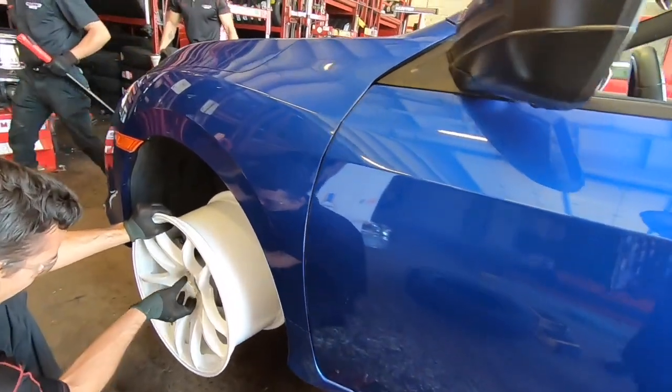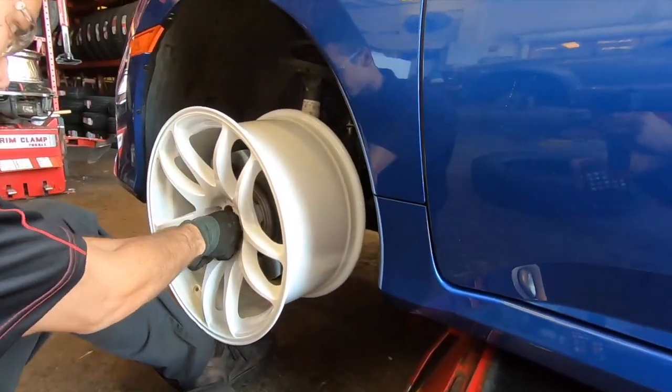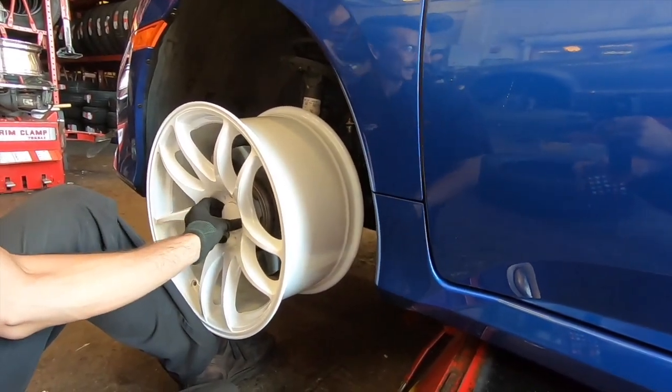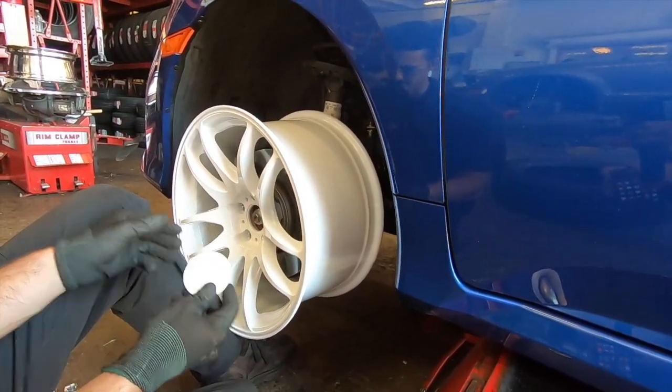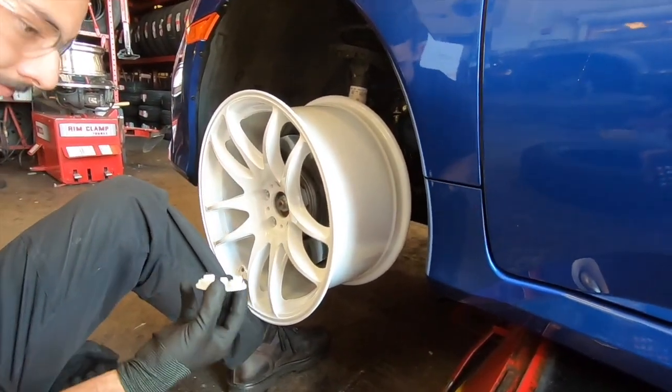I can't wait to get them installed. Are they gonna fit? I don't think the cap is gonna fit. I might have to make custom caps.